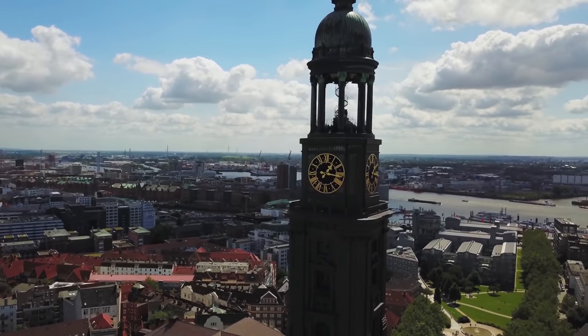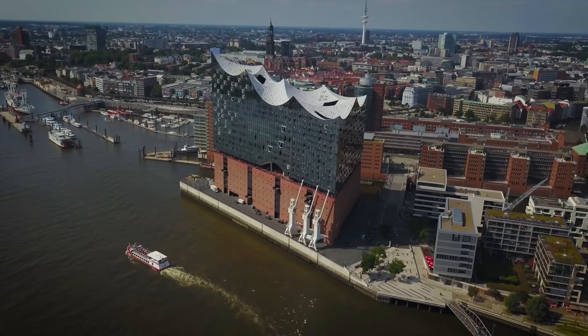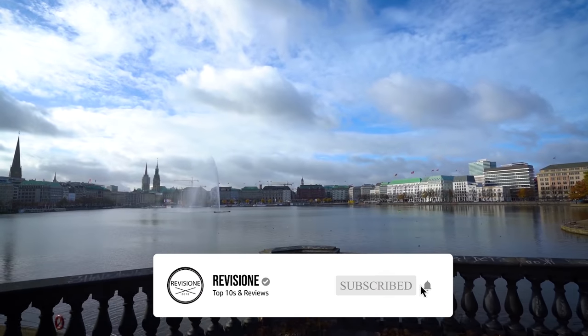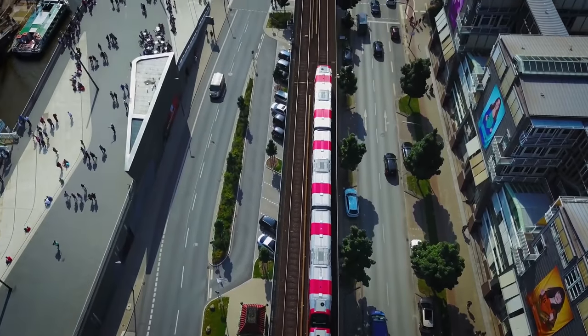Hamburg is located on the Elbe River in northern Germany and has one of the largest and busiest ports in Europe. Its location makes it an important link between the sea and Germany's network of inland waterways and numerous islands.